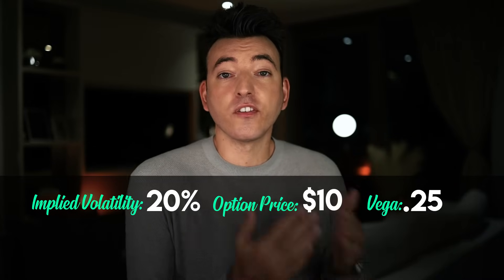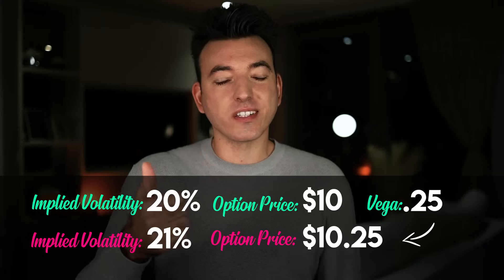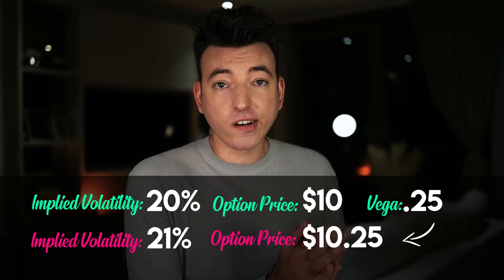Because Vega is based off of implied volatility, we should understand a little bit about implied volatility and how it is measured. Implied volatility is the market's forecast of a likely movement of a stock's price — an implied volatility of 20% would mean the underlying stock is predicted to move 20% in that given year. IV can increase or decrease based off of supply and demand among other factors. So when implied volatility increases by 1%, the option price will increase by the Vega amount. For example, an option priced at $10 with a Vega of 0.25 — if IV increases by 1%, the option price moves from $10 to $10.25.